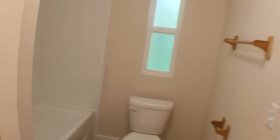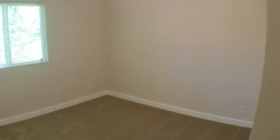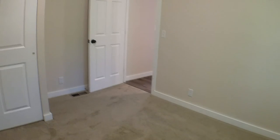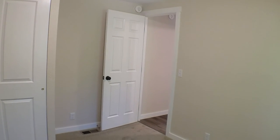And then back out here we'll take a look at the third bedroom. It is smaller than the other one we just looked at, but still has a nice size window, a nice size closet, and is still a decent sized room. That concludes our tour. Thanks for watching.